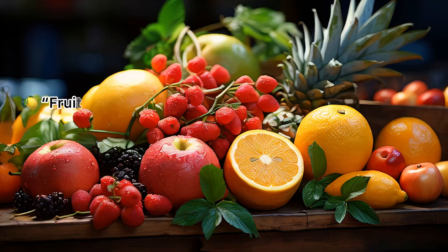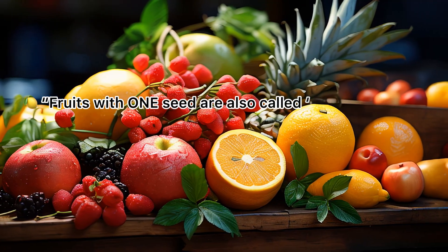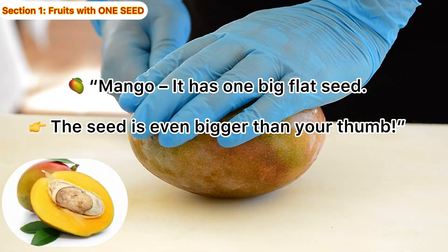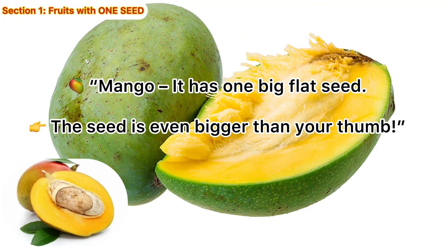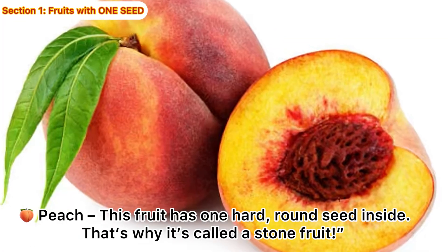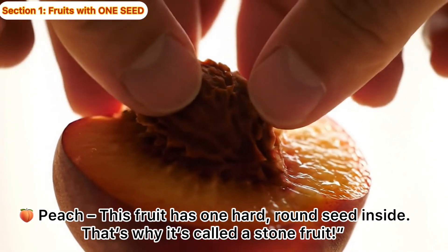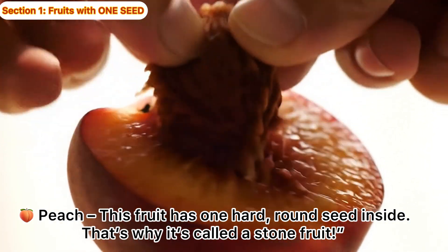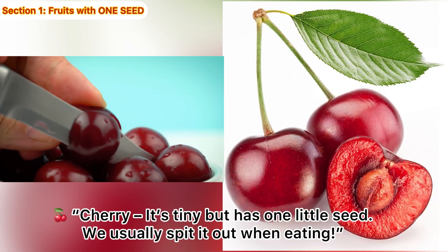Fruits with one seed are also called stone fruits. Mango! It has one big flat seed — the seed is even bigger than your thumb. Peach! This fruit has one hard, round seed inside. That's why it's called a stone fruit. Cherry! It's tiny but has one little seed.